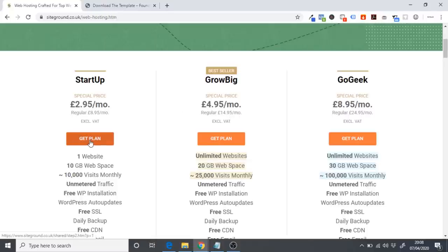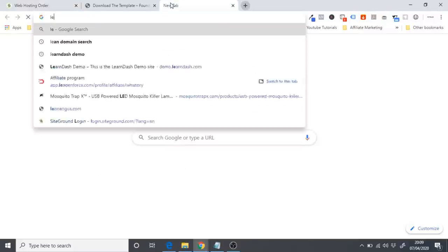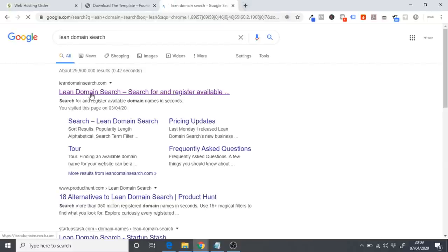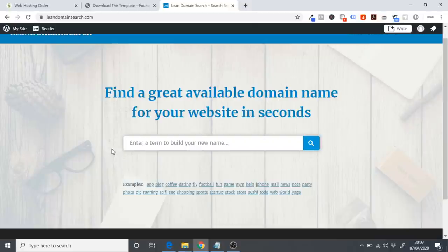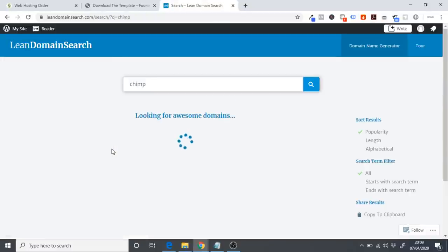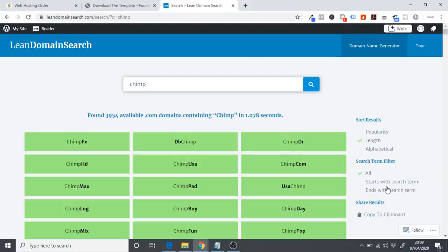Click on 'Get Plan' on the Startup plan. From here you'll need to register a domain name — this is going to be the name of your digital agency. The name isn't super important; as long as you're offering good services and reaching clients through cold emails, it doesn't really matter. If you want help picking a name, use a website called Lean Domain Search — you can enter a word and sort results by length to find short, catchy domain names.